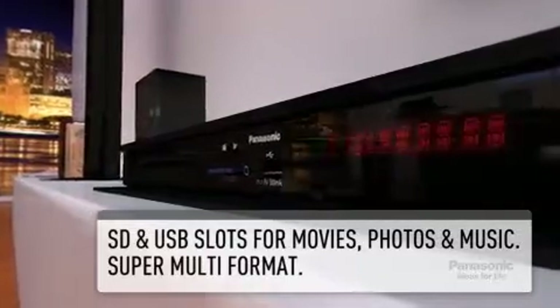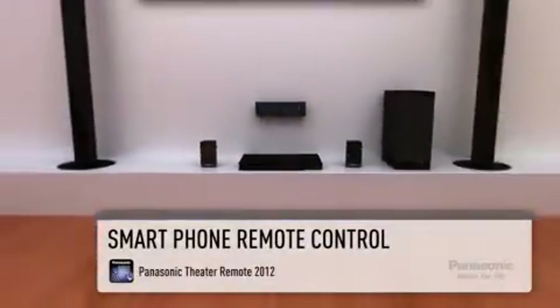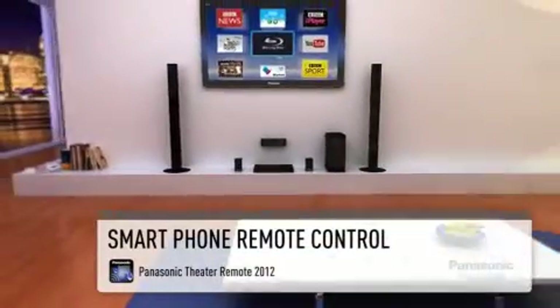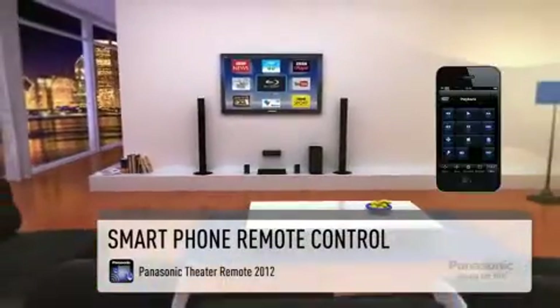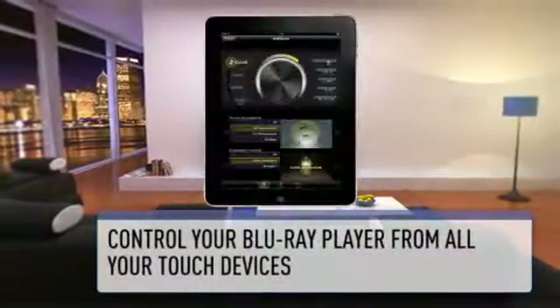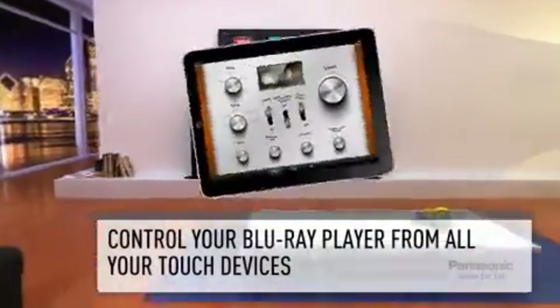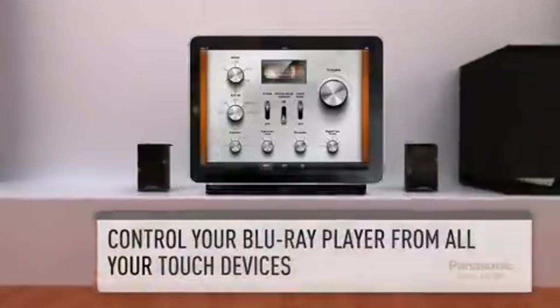SD, USB or external hard drive are all supported. You can also configure your sound settings or control the whole home cinema system with your smartphone, whether it's an iPhone, Android or BlackBerry. Also available for your tablet device, the app allows you to configure individual sound settings to give you the surround sound experience of your choice.